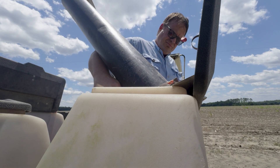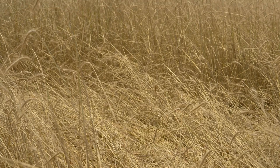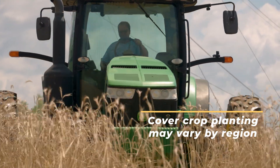I've been planting cover crops and planting into them for over 20 years. I want to get a good mat out there, I want a good cover, I want a lot of residue. Predominantly I use rye — it's something I can predict and manage appropriately.